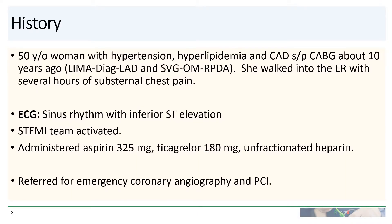Our patient is a 50-year-old woman with hypertension, hyperlipidemia, and coronary artery disease. She had a CABG about 10 years ago. She has a LIMA to a diagonal that skips to the LAD, as well as a vein graft to the OM that skips to the right posterior descending artery. She walked into the ER with several hours of substernal chest pain. ECG showed inferior ST elevation. The STEMI team was activated. She was given aspirin, ticagrelor, and unfractionated heparin, and she was referred for emergency coronary angiography and PCI.